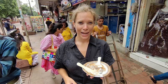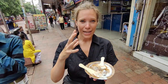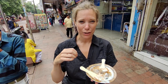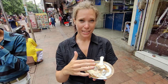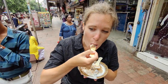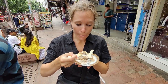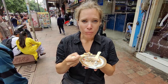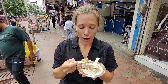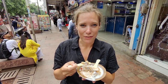We are now trying badat. They take lentil flour, make it into a little pancake, put it in oil and fry it up, and it's served with tamarind yogurt. I have no idea what to expect. It's savory and served cold after coming out of the deep fryer, but the yogurt is sweet, so it's a really interesting mix of savory and sweet.